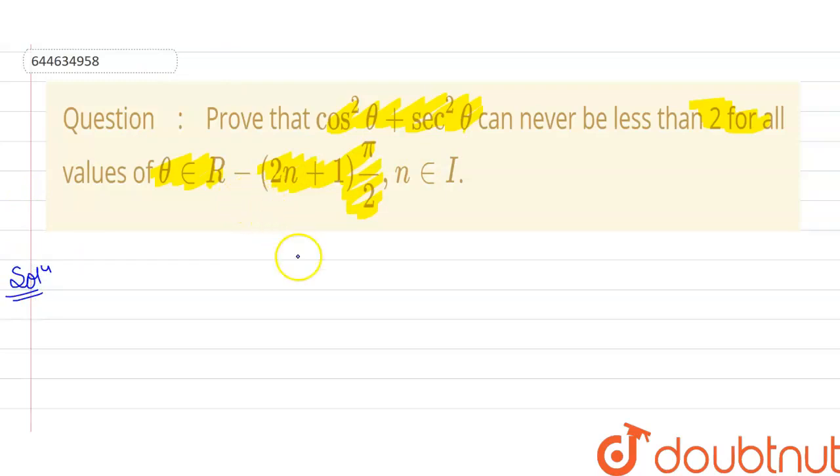First, we know the range of the cosθ function. Basically, cosθ is always greater than or equal to −1 and less than or equal to 1. Similarly, for cos²θ, the value is always greater than or equal to 0 and less than or equal to 1.